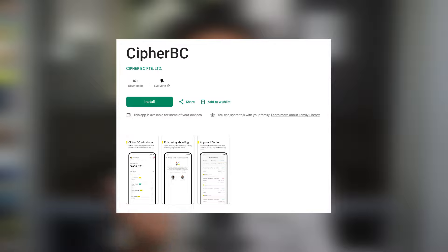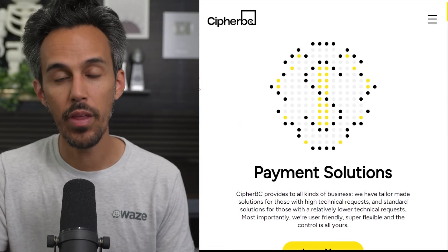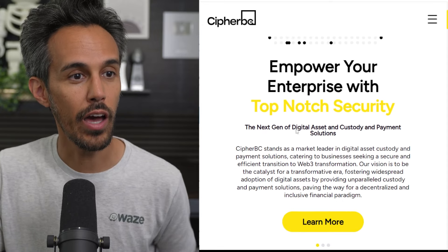Flexify is their latest product launch. You can download it on the Google Play Store, the iOS App Store, or on Windows and Mac. Definitely follow them on their socials — I'll put the links in the description. They post great updates on the latest features, and there's tons of helpful information there. Check out their website at cypherbc.com — I'll put the link in the description for you to check it out.